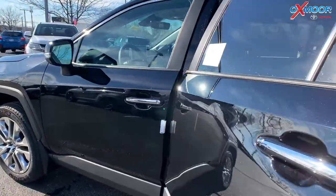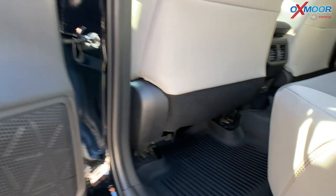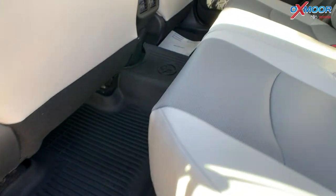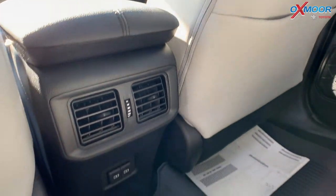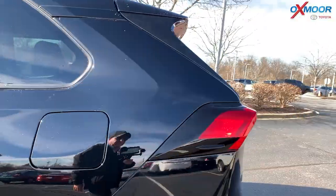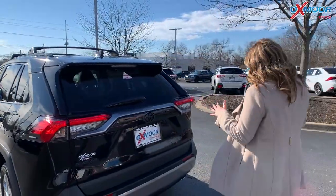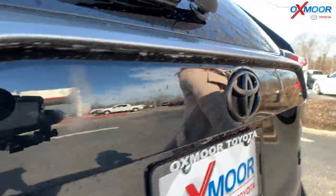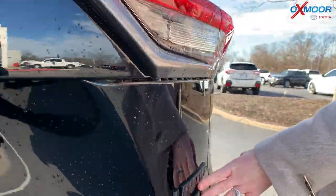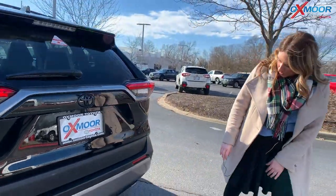Throughout the vehicle you are going to have your all-weather floor mats. This vehicle also has the black emblems — the RAV, the Toyota logo, and over here the Limited All-Wheel Drive badge is all in black, so very sporty.